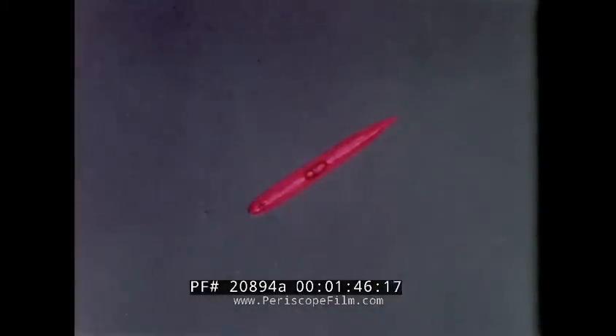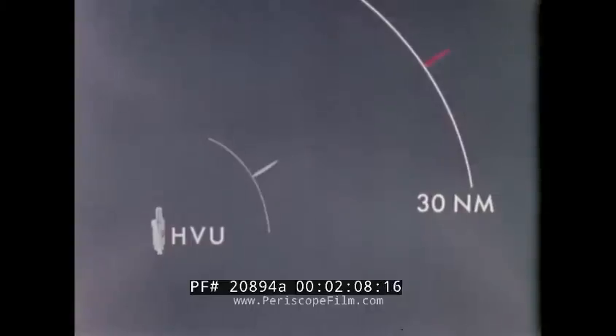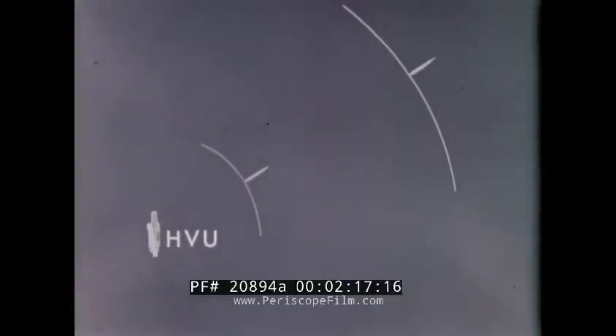Defense against an enemy submarine is keyed to its detection and attack capability. For example, if a submarine has an effective torpedo attack range of 10 miles, then we must be able to detect and attack the submarine before it can get within 10 miles of a high-value unit. If the submarine can effectively launch a missile while submerged from 30 miles away, then we must be able to detect and attack him before he can get that close. The greater a submarine's firing range, the more ocean that must be searched in order to detect him prior to an attack.